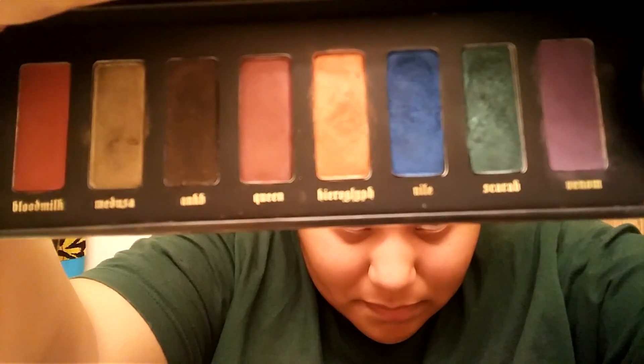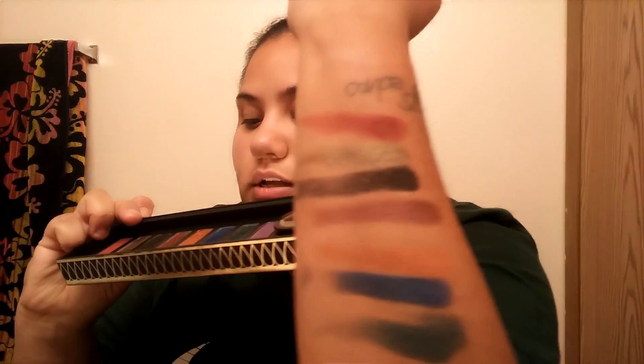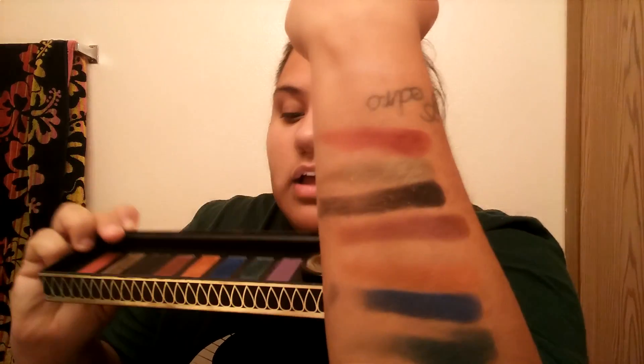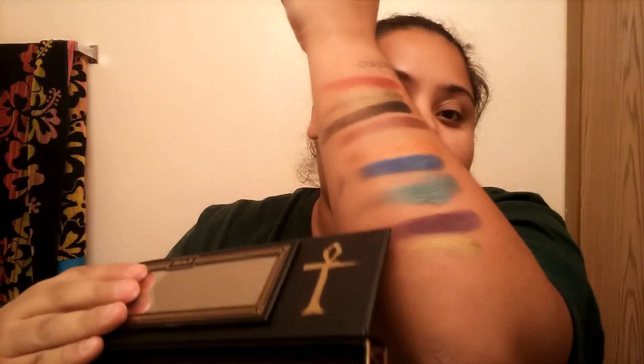The only problem is that when you swatch them they are so chunky — so much fallout everywhere. Here are the swatches: Blood Milk right here, then Medusa, Ankh or something like that, then Queen right below that, and then that orange color — Hieroglyph or Glyph I don't know how to pronounce it — and then Nile, which is that nice bright blue. The worst one to swatch, the messiest in my palette, is this green one — just touching it alone you have all this loose shimmer going everywhere. Horrible to swatch but such a beautiful color.